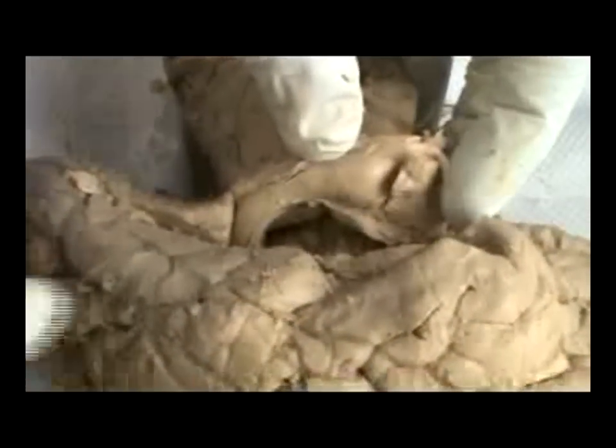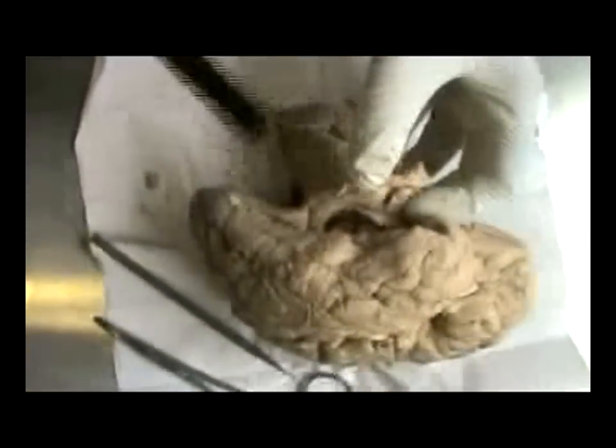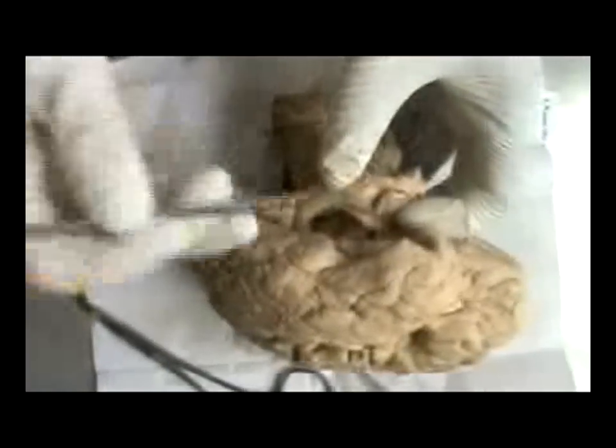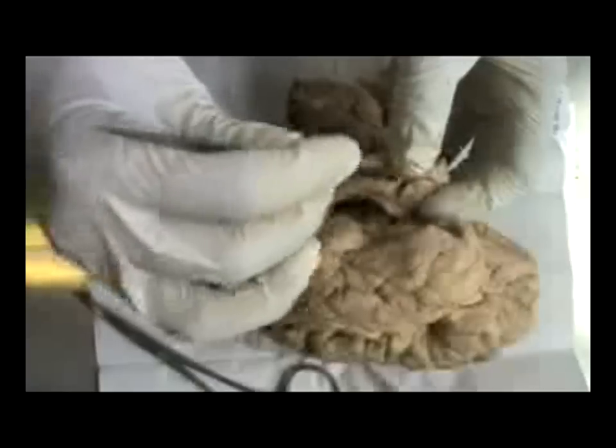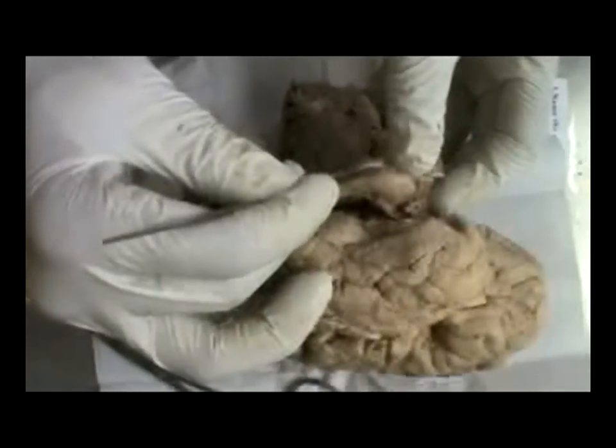Now I will make a small transverse section through the hippocampus. Let me reiterate the parts again just for the sake of completion. The pes hippocampus is the expanded anterior end — the head of the hippocampus. The body of the hippocampus forms the floor of the inferior horn, and the tail of the hippocampus ends under the splenium.